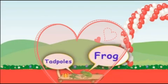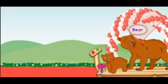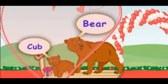Ok kids, now let's meet more friends. Who are the guests of the puppy? It is a bear. The bear has come with its young one, called a cub.